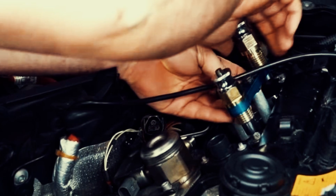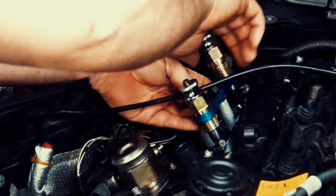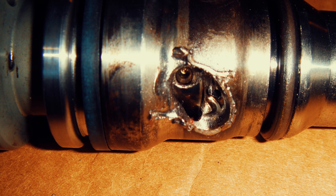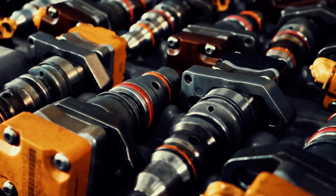Replacing a damaged fuel injector seal is often inexpensive; however, it is a complex task that requires removing parts of the engine, so it is best done by a professional mechanic. If the fuel injector itself is damaged, it must be replaced. If you are replacing one injector, it is recommended to replace all of them to ensure that the set is balanced.